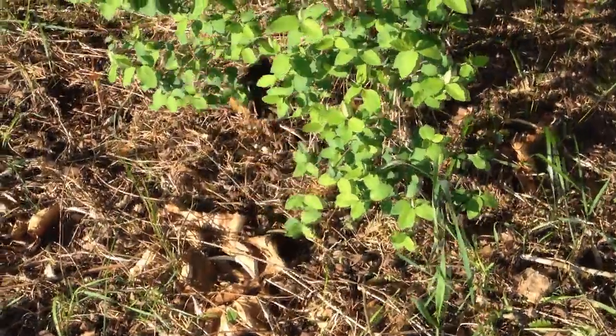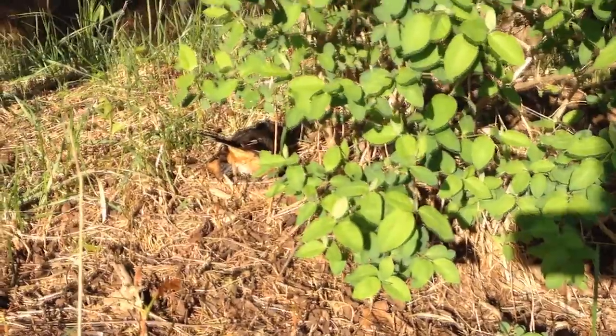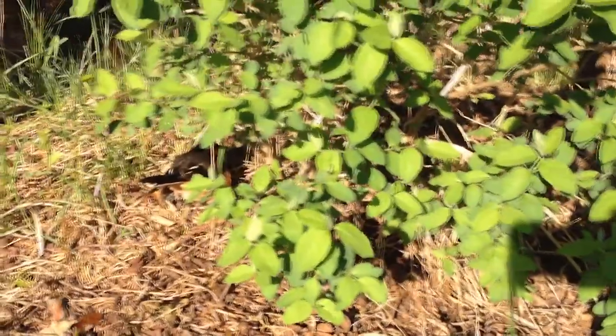This poor bird has a broken wing. Looks like one whole wing is missing, Diane. Yeah, he's not going to make it.